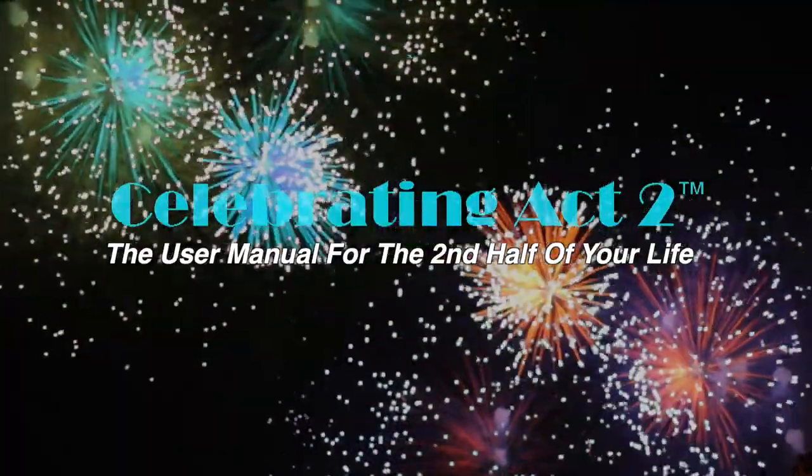Welcome to Celebrating Act 2 — the user manual for the second half of your life. Welcome to another episode. John Coleman and I have a very special guest, Dr. Liz Lister.